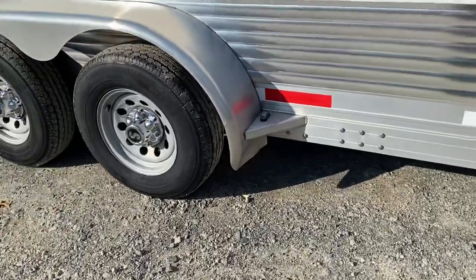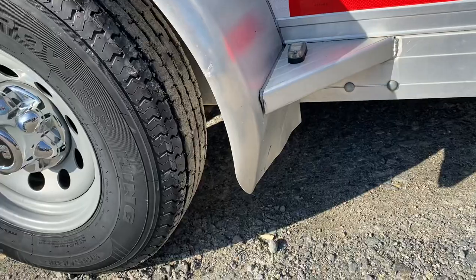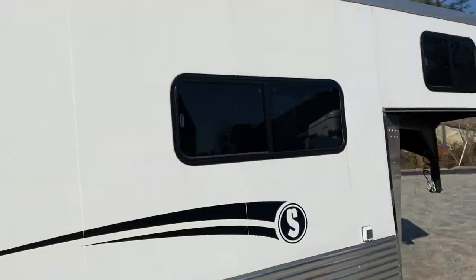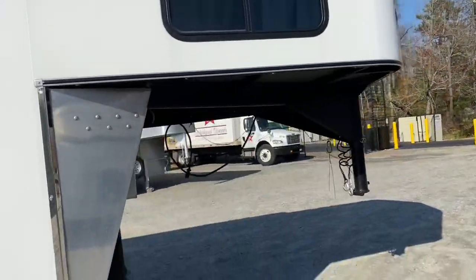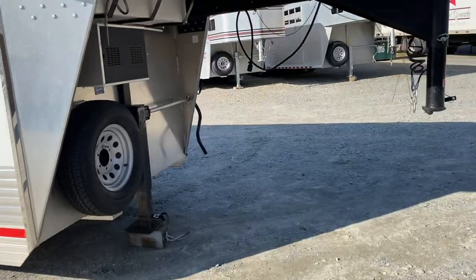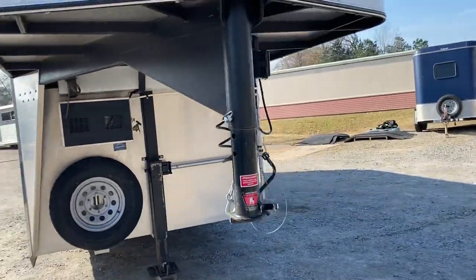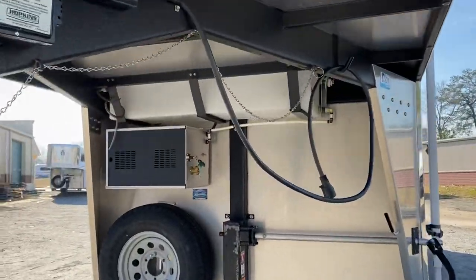There's a little damage to the fender here. We're going to work to try to straighten that out a little bit more, but there is a little damage there — that's the only damage I see on the trailer. Really nice, really well taken care of. It's got a manual jack, a battery in the battery box, and a water tank.